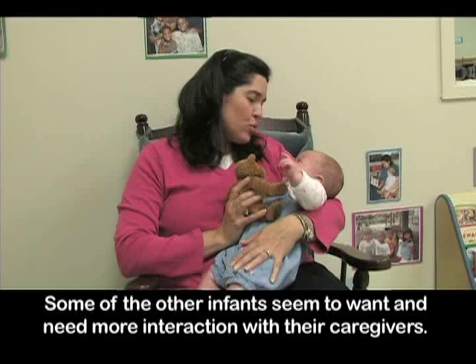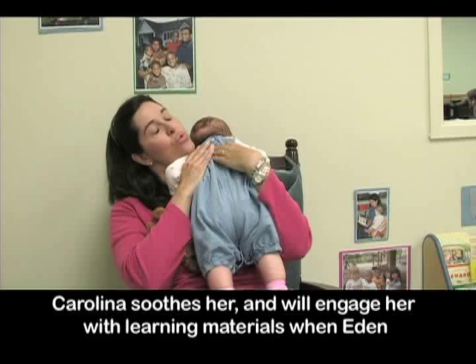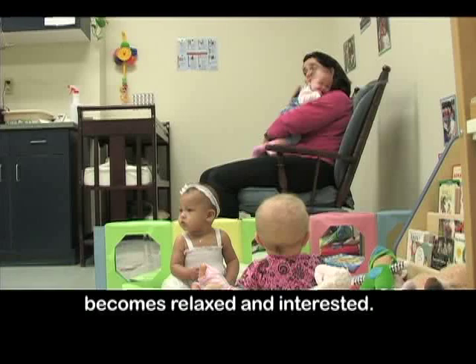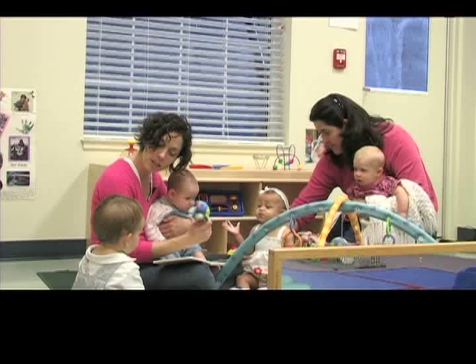Some of the other infants seem to want and need more interaction with their caregivers. Today, Eden is showing signs of needing to be held, even though her physical needs have been met. Carolina soothes her and will engage her with learning materials when Eden becomes relaxed and interested. While providing lots of interesting materials, Carolina and I also want to make sure we do not over-stimulate the children.